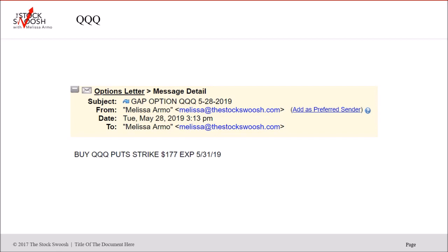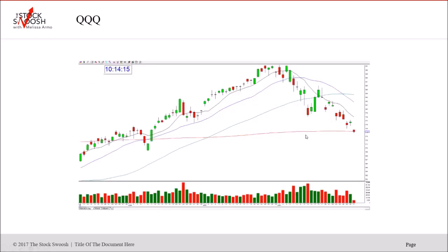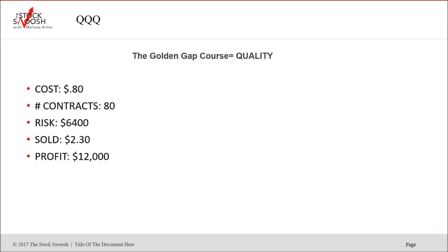All these are puts. QQQ puts $177 strike — called Tuesday afternoon. Here's the drop-off — beautiful sell-off. The strike was $177; see where it went. Cost $0.80, 80 contracts, risked $6,400, sold $2.30, profit $12,000. Again, this is just in one week. Even if you can't afford $6,000 to trade, you could divide it — $3,000 or $1,000.